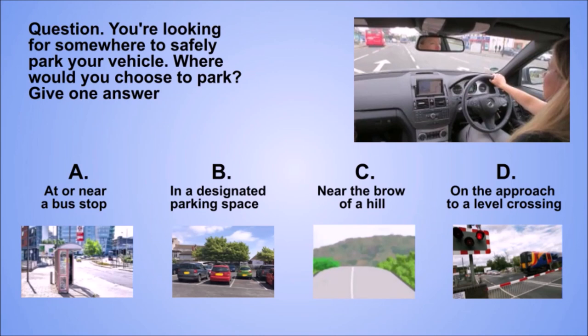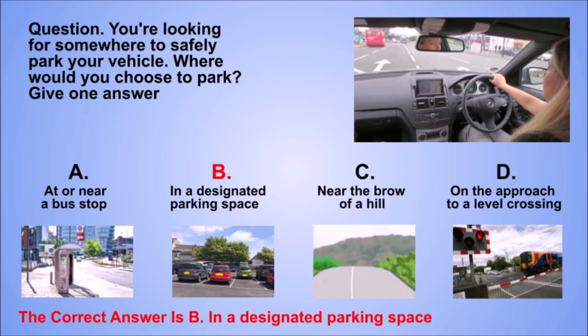Question. You're looking for somewhere to safely park your vehicle. Where would you choose to park? Give one answer. A. At or near a bus stop. B. In a designated parking space. C. Near the brow of a hill. D. On the approach to a level crossing. The correct answer is B. In a designated parking space.